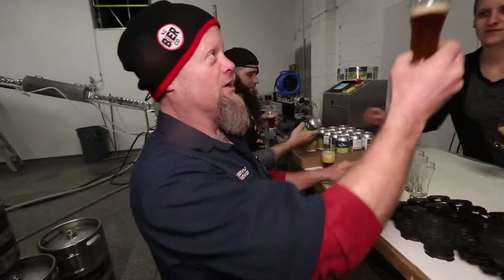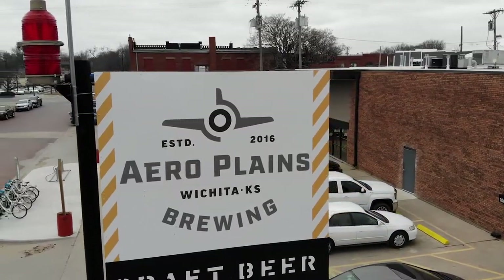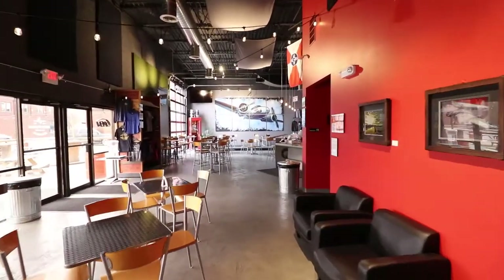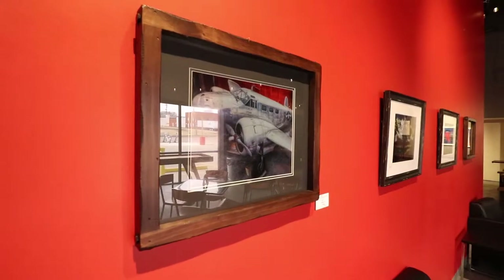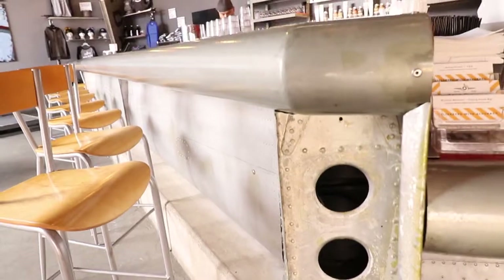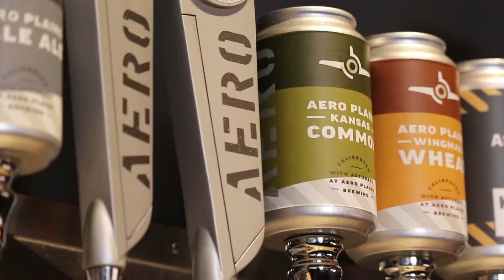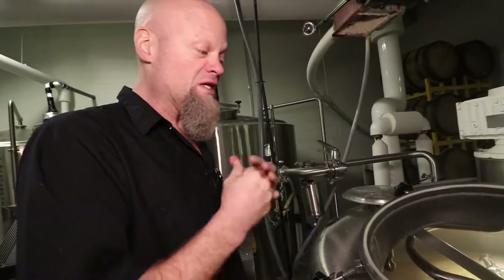Aeroplanes Brewing has a sweet setup in Wichita. Inside the historic Delano Shopping and Entertainment District, their facility is decorated and named after Wichita's proud aviation past — from airplane paintings to a bar made from a Beechcraft airplane wing. And while a pretty place to get a drink is nice, what you are drinking is much more important.